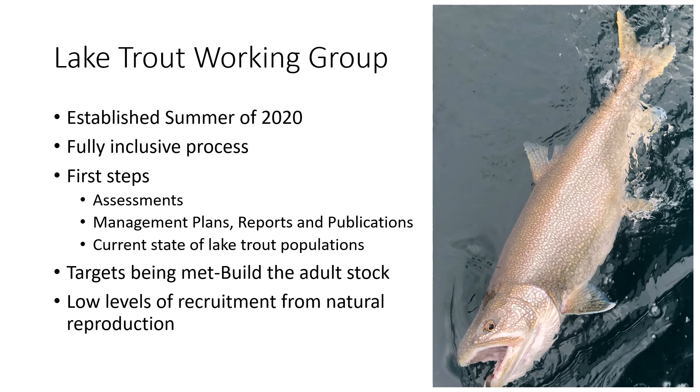The lake trout working group was established in the summer of 2020 and began meeting bi-weekly. It was formed using an inclusive process, inviting all interested parties to become members. The first steps were to review current ongoing assessments, understand what information those assessments provided, and review previous management plans, reports, and publications to identify previously noted impediments.